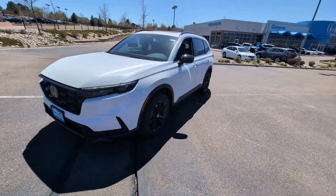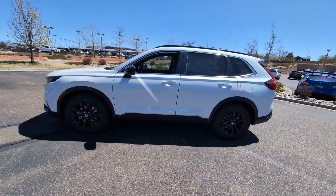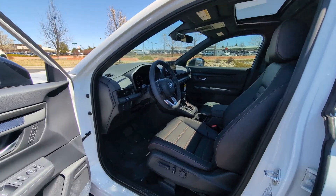The following are some of this vehicle's highlighted options: Wireless Apple CarPlay and/or Android Auto, Moonroof, Keyless Entry, Satellite Radio, Adaptive Cruise Control.